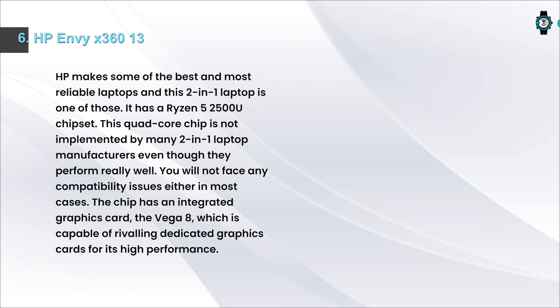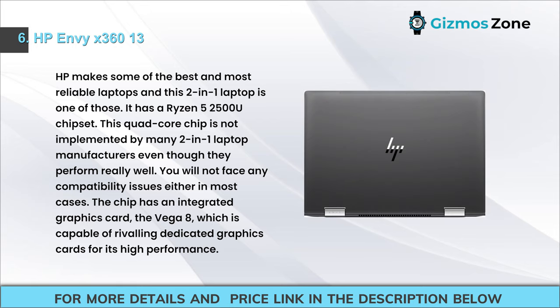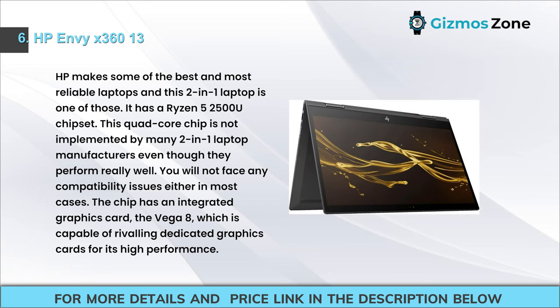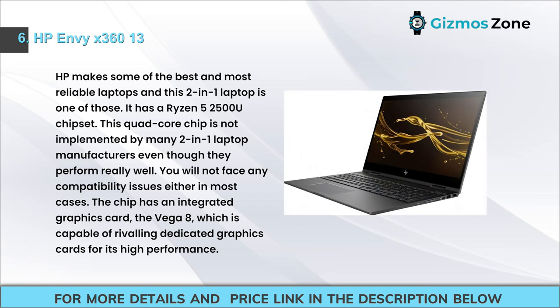Number 6: HP NVX 360 13. HP makes some of the best and most reliable laptops, and this 2-in-1 is one of them. It has a Ryzen 5 2500U chipset — a quad-core chip not used by many 2-in-1 manufacturers, even though it performs really well with no compatibility issues. The chip has integrated Vega 8 graphics, capable of rivaling dedicated graphics cards.